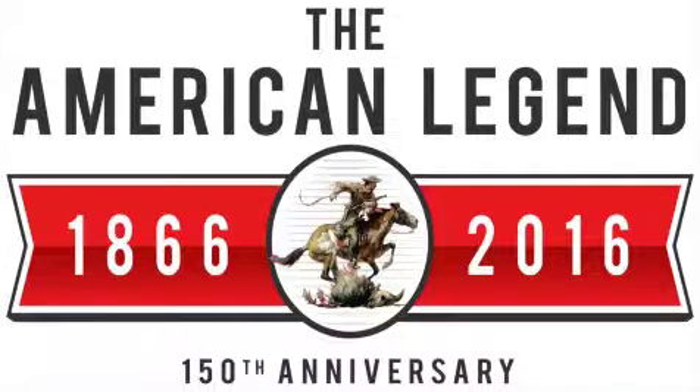We're what you trust. We're what you keep. We're Winchester.